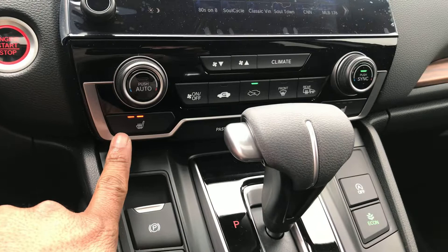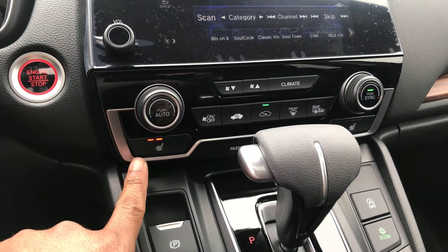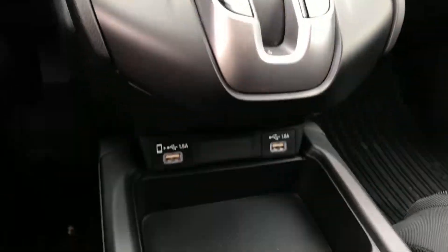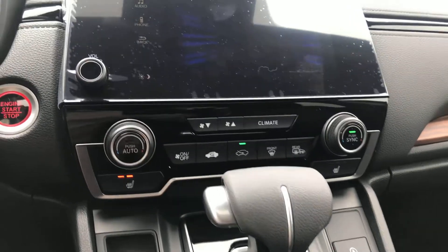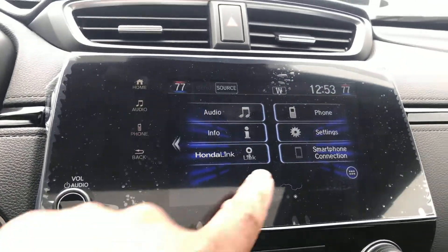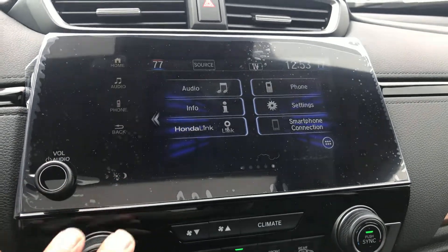Over here you get the dual climate controls with passenger and driver heated seats. You're gonna get some USB ports down below there. And you're gonna get your Apple CarPlay and Android Auto smartphone connections.